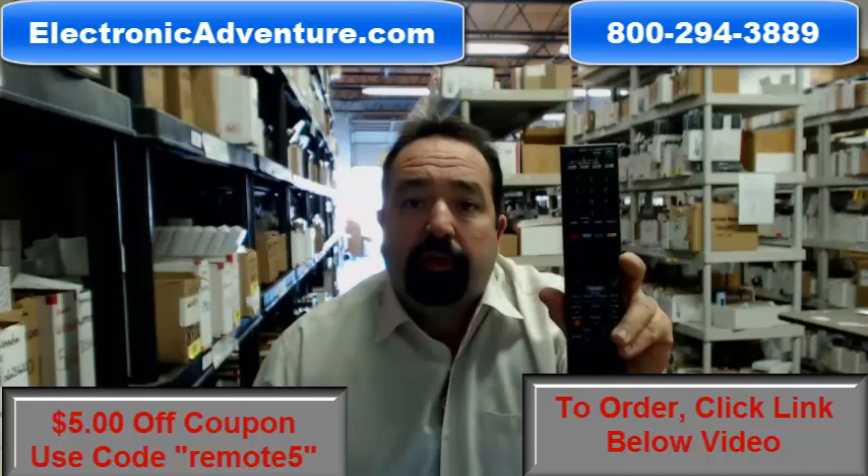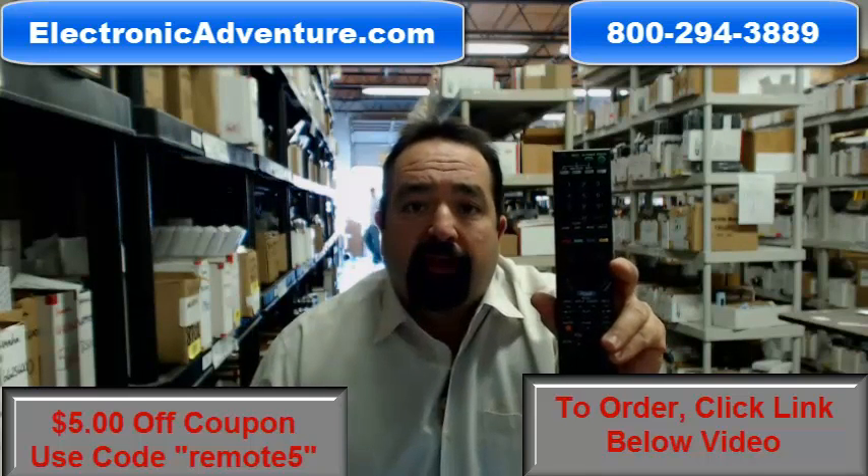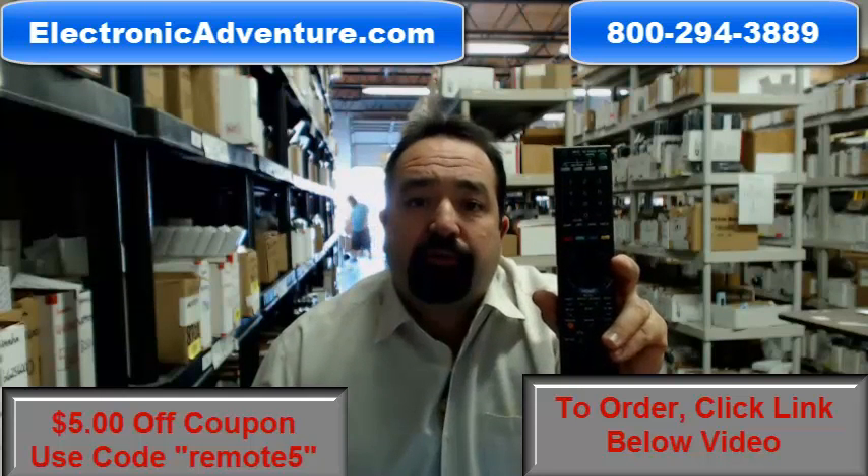They never require programming or coding. You can shop with confidence knowing that we have a 30-day, no-questions-asked return policy. If you're not 100% satisfied with your remote, simply return it within 30 days for a refund.